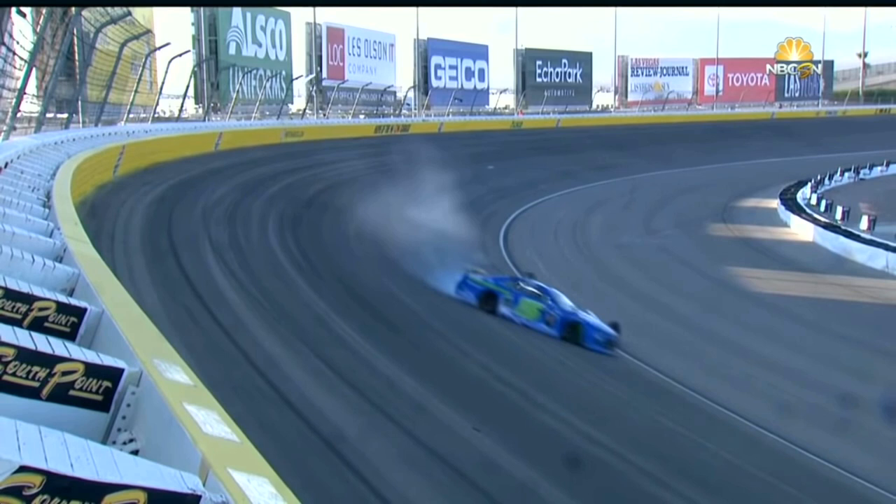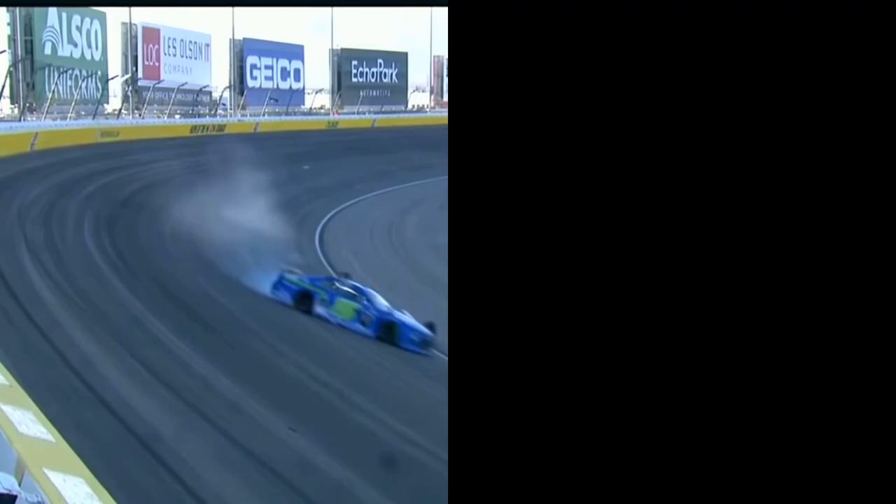The first thing we're going to do is look at where Gase's car is at the time of him spinning. He's in turns 1 and 2, and for reference, he spins between the yellow sign and the white Local IQ sign.